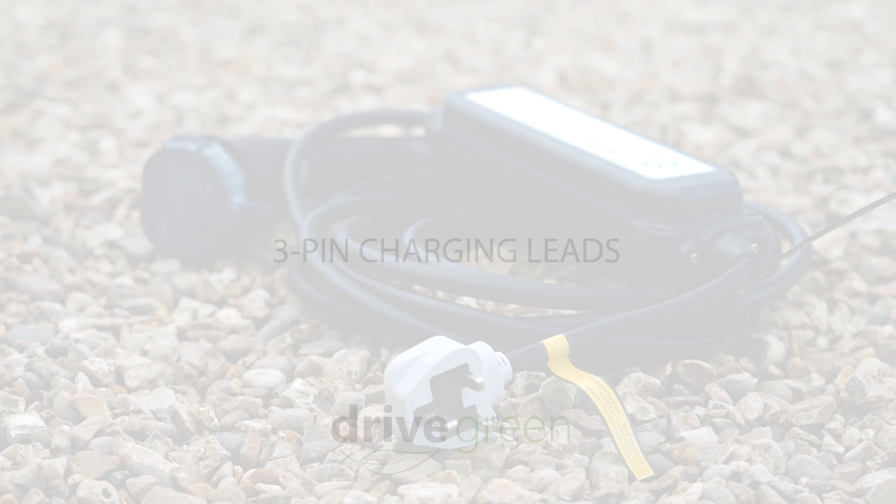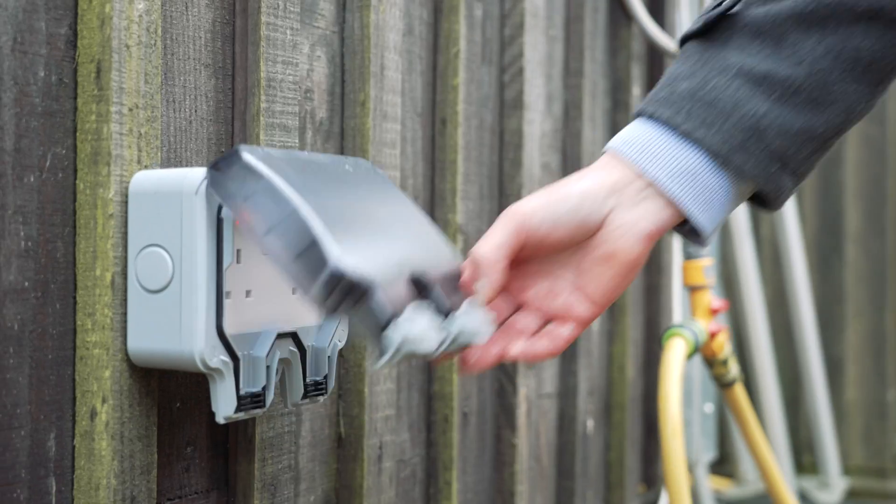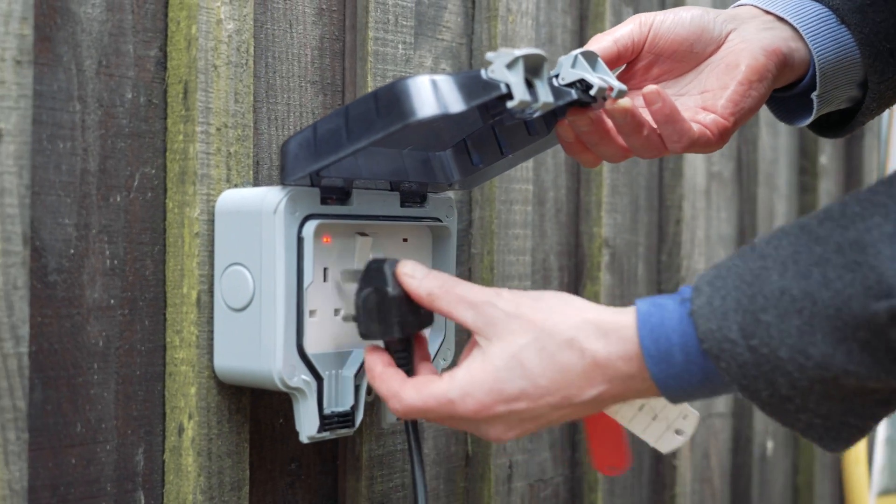Three-pin charging leads are portable, slower 2.3 kilowatt charging leads that can be plugged into any normal 13-amp socket and used anywhere.